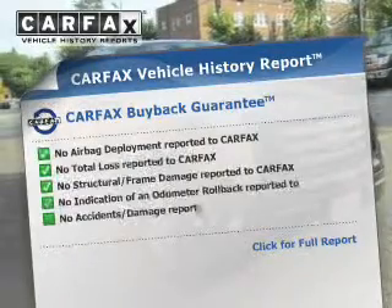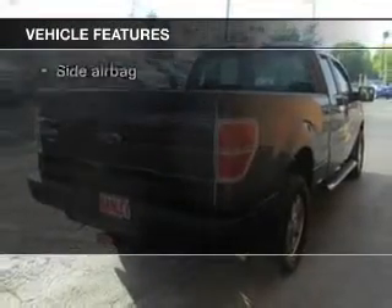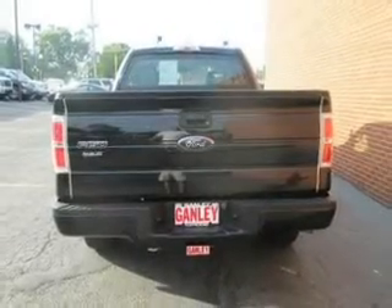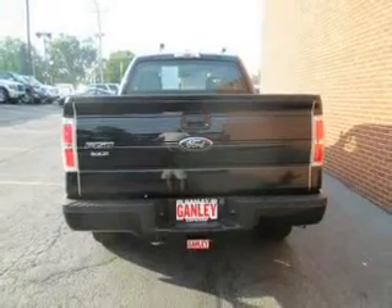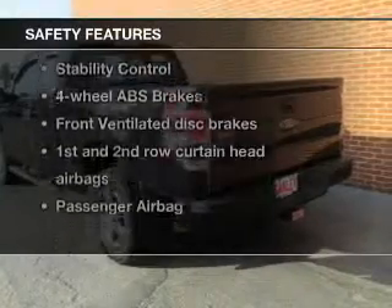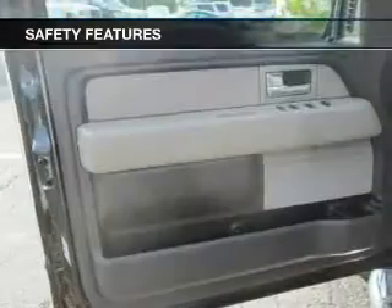Carfax has offered to provide you with peace of mind. Plus, enjoy these notable features that are included in this vehicle: keyless entry, cruise control, an AM-FM stereo with a CD player, power steering, an adjustable tilt steering wheel, air conditioning. And for your peace of mind, the following safety equipment is included.